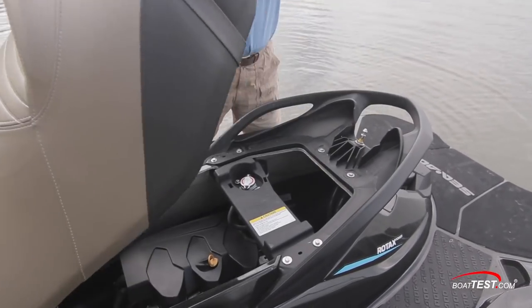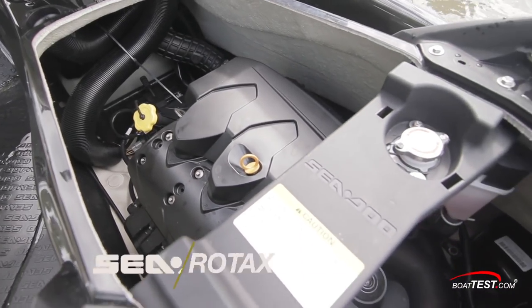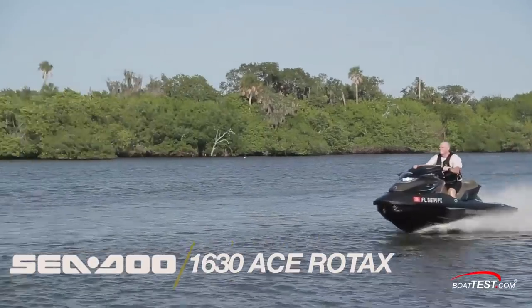Now let's move to technology. The engine is accessed from under the seat, and it's the latest generation 300-horsepower 1630 ACD Rotax engine, which Sea-Doo says is the most modern power plant in the industry.